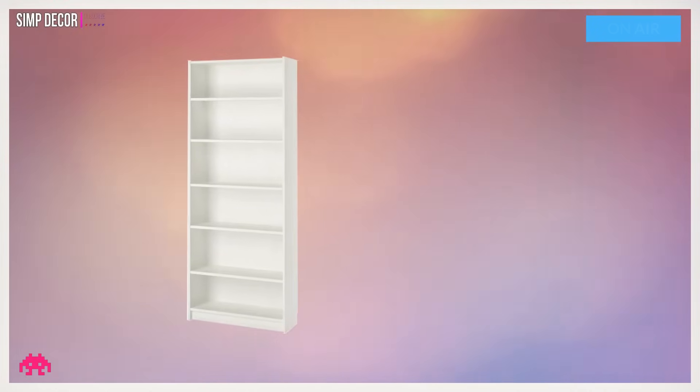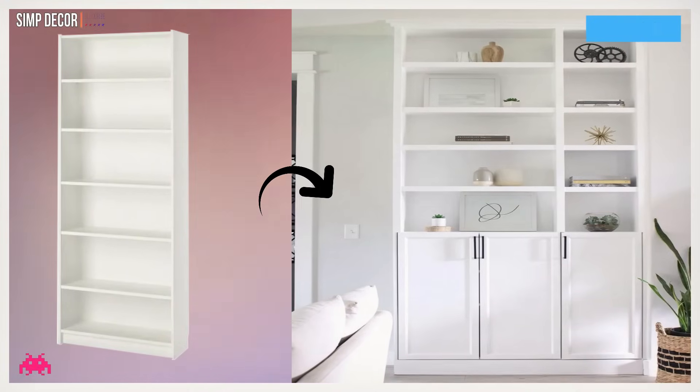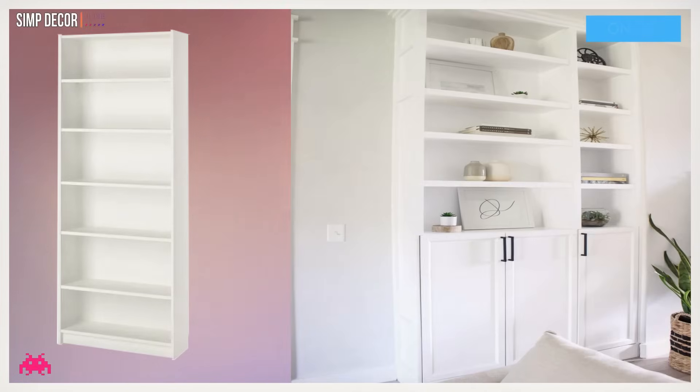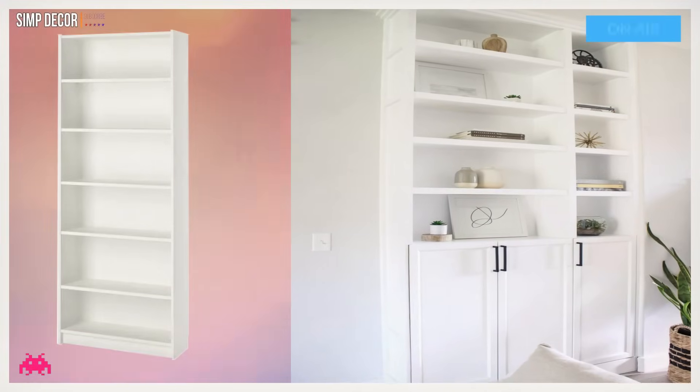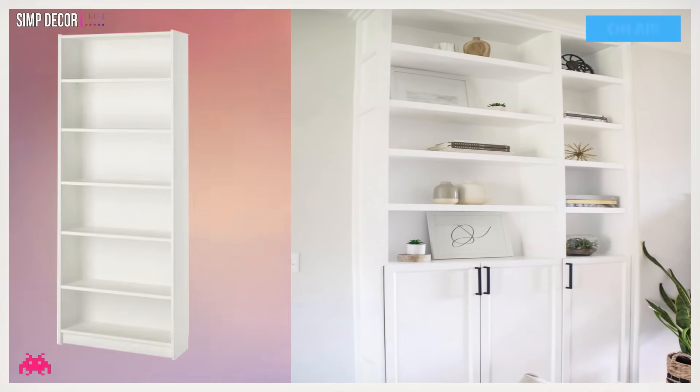Hack 20: DIY Built-ins. These DIY built-ins were made from Ikea's Billy bookcase. They can be configured any way you want according to the size you need for your space or room. The possibilities are endless with shelves available at 15-inch and 31-inch widths.